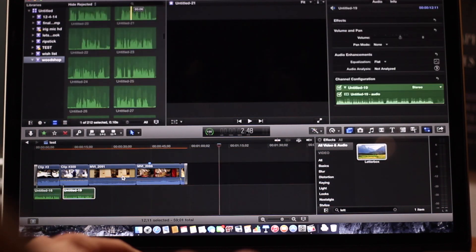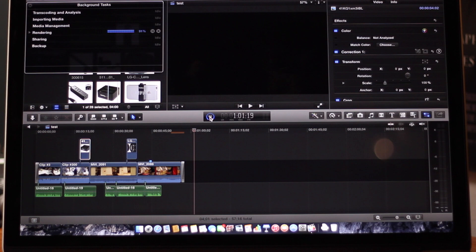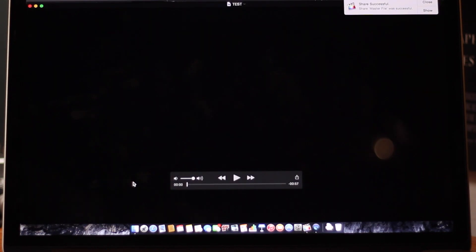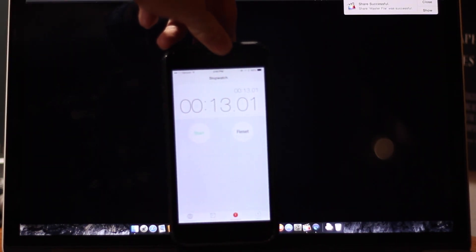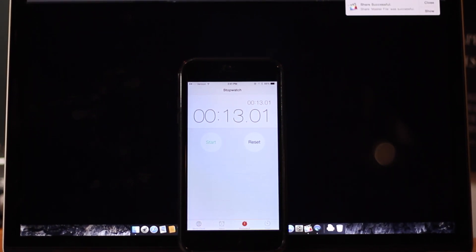We're going to test out Final Cut Pro X, which I've discovered is so fast on this computer. I can edit roughly a one-minute video and when I render it out, it renders in under a minute — in this case it rendered out in just 13 seconds. That is just insane. When I ran my Hackintosh with Final Cut Pro X, even though it technically has some better specs, it didn't perform that fast.